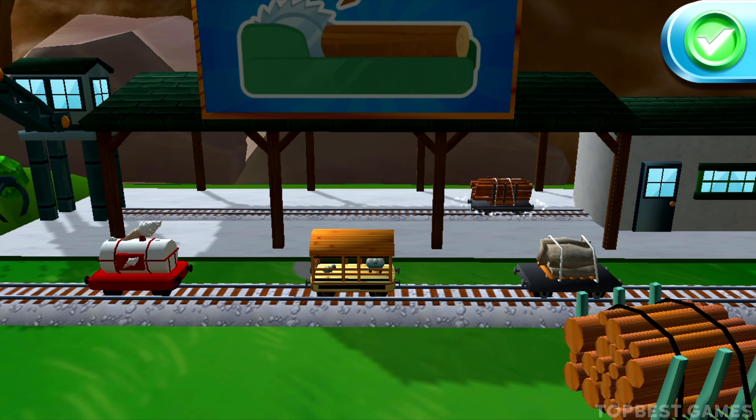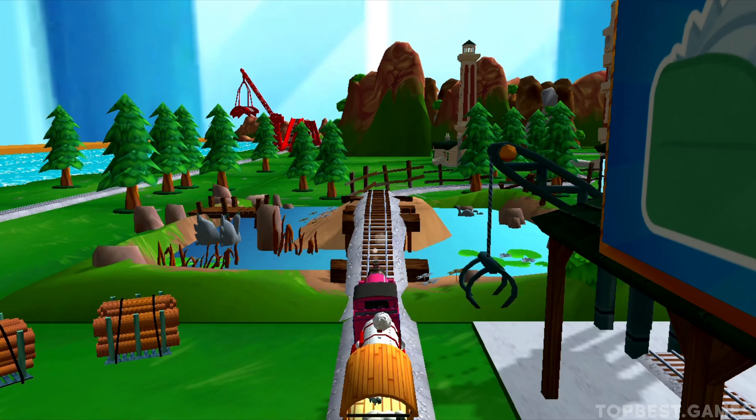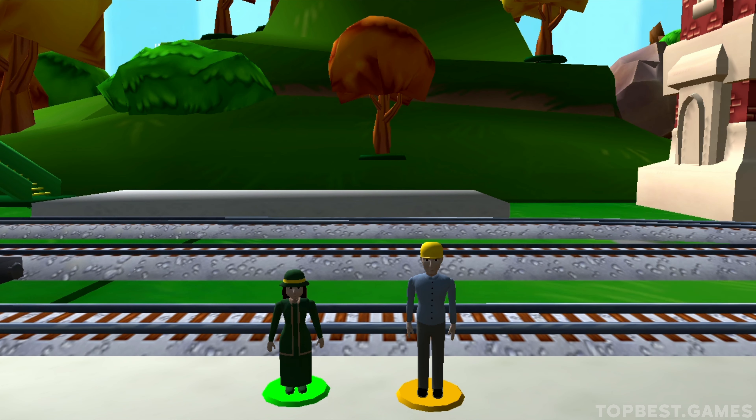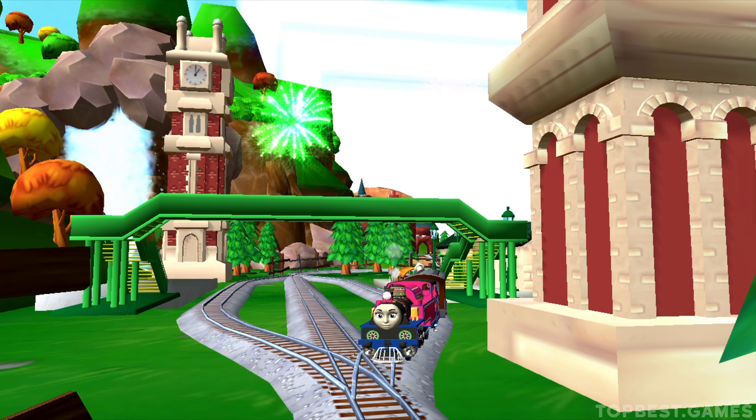When you are done, just tap the check mark. Help the passengers get into the carriage — drag each of them to the square with the matching colour. Great! Flatten my funnel! Thanks for helping your engine out.